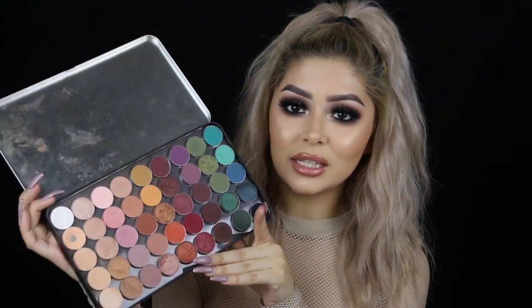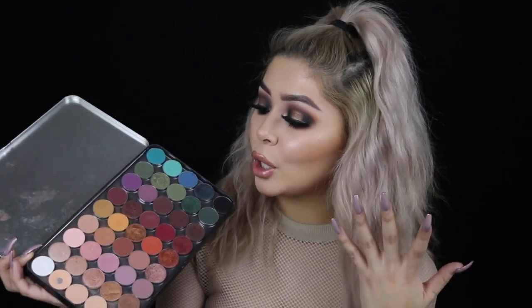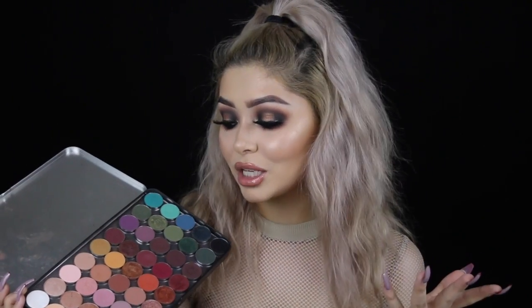Hey guys, so I finally decided to film the long-awaited requested video over my custom palette. We're gonna go straight into it. This is what my custom palette is looking like at the moment. Most of these shadows are from Makeup Geek, some of them are from Coastal Scents. I will have all the names listed down below since I'm not gonna go over all 45 shadows. This does hold 45 shadows, which is way better than the Z palette, and it's sturdier.